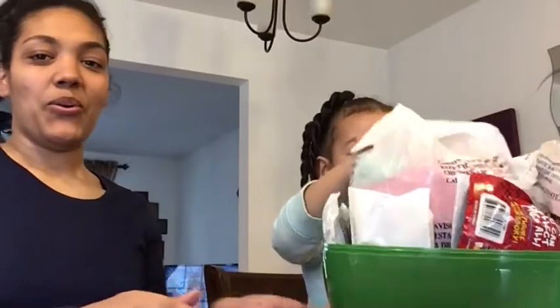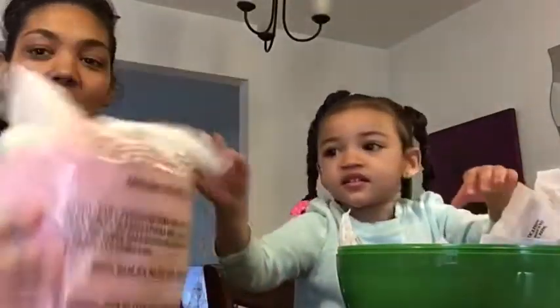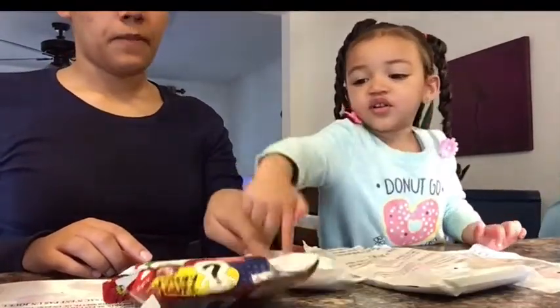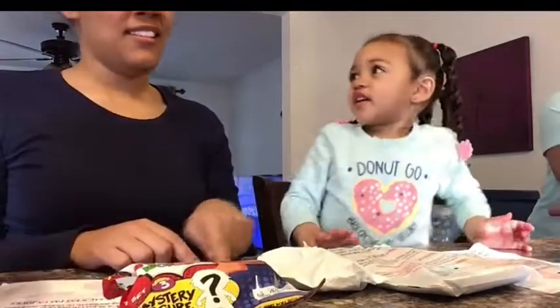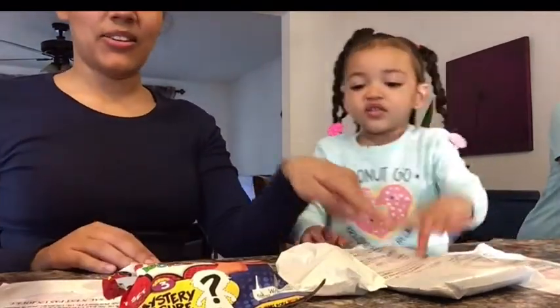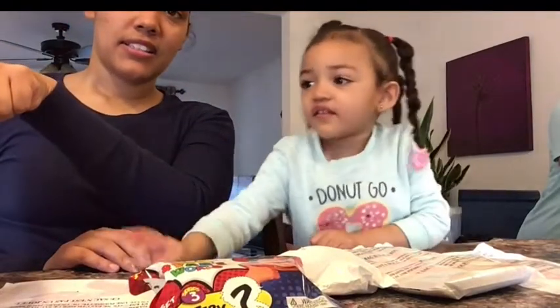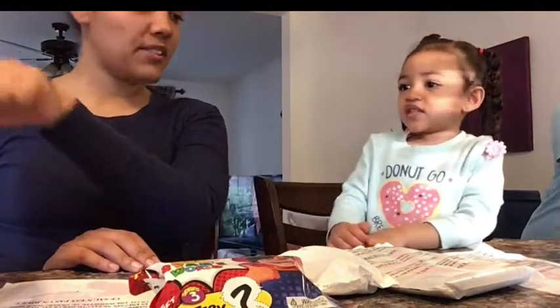Cool! Alright, let's see what's in there. How many do we have? Can we count them? Yeah. One, two, three, four! One, two, three, four, five, six. We have six items!